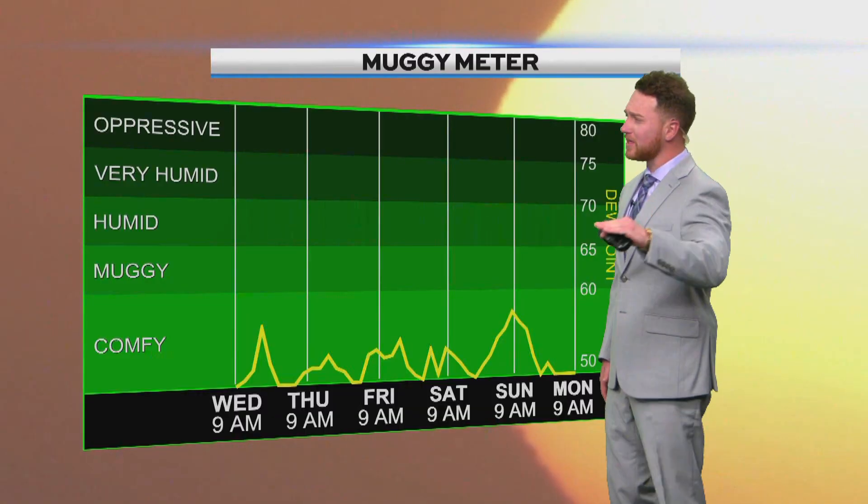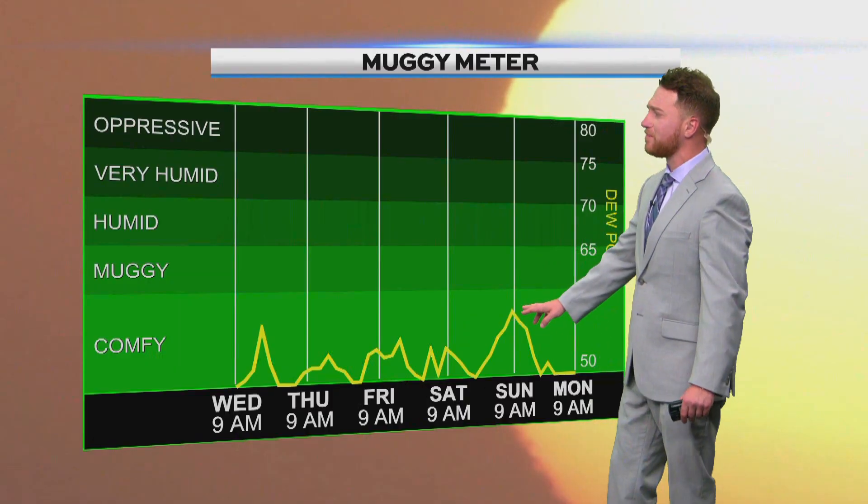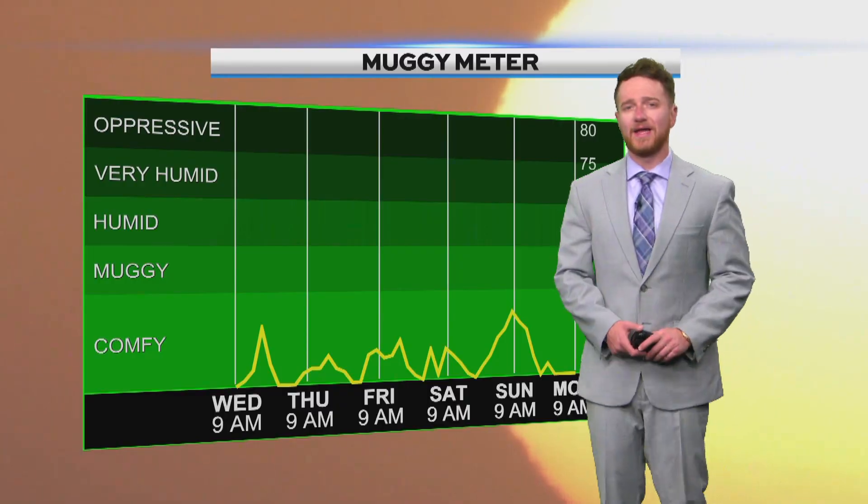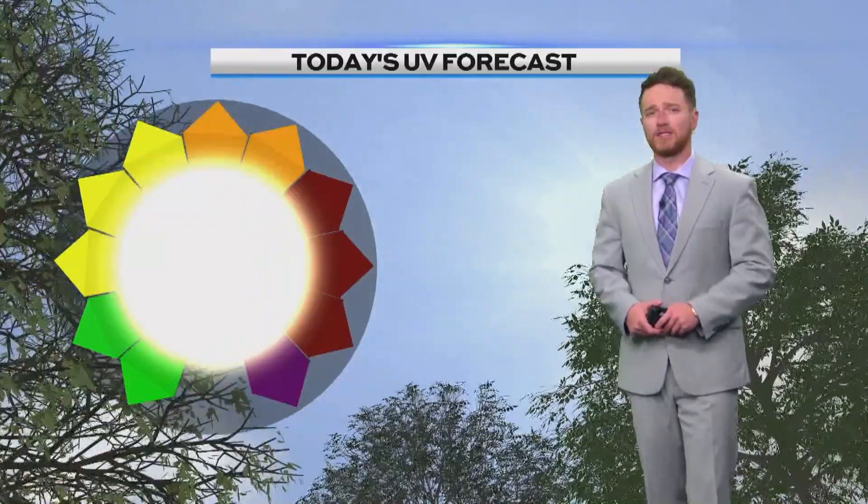Almost each afternoon we're going to see those dew points starting to rise Thursday, Friday, right through Saturday. By Sunday morning we are looking at a little bit more elevated dew points — still not too bad. It won't feel as sticky as what we're used to, especially the last few months.